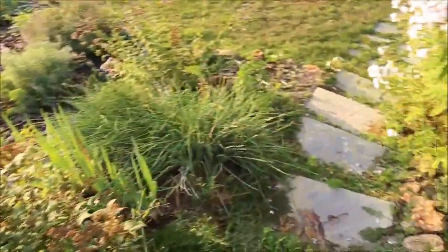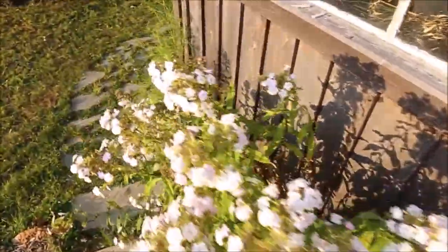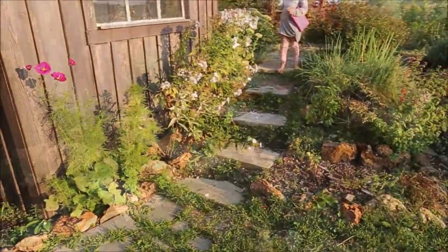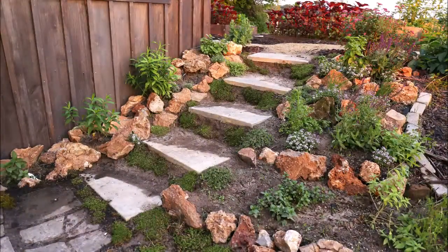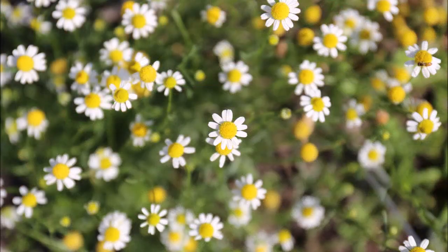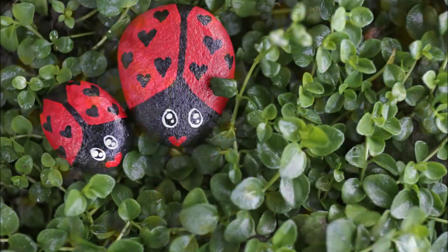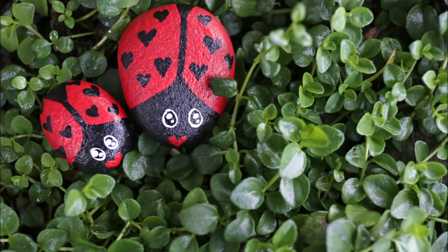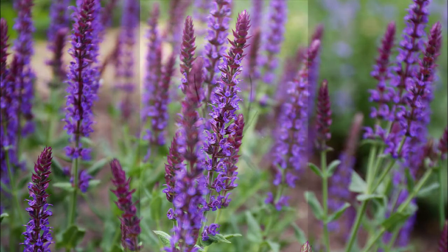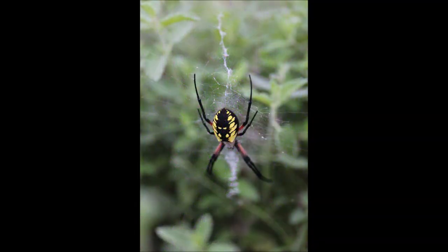We usually plant potatoes in those half whiskey barrels. This is the herb garden — I put this in one day while my husband was at work. He was pretty surprised when he came home. That was chamomile, and here are some more little rocks I've painted and put in there. Some salvia, and there's a nice garden spider friend we had.